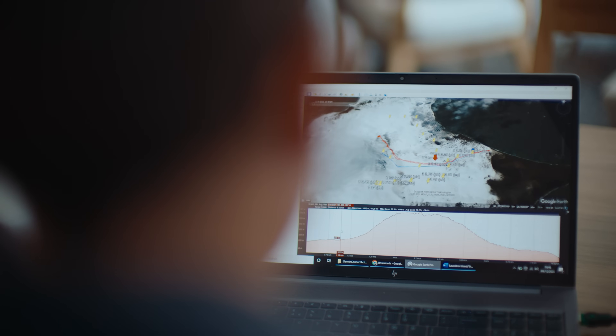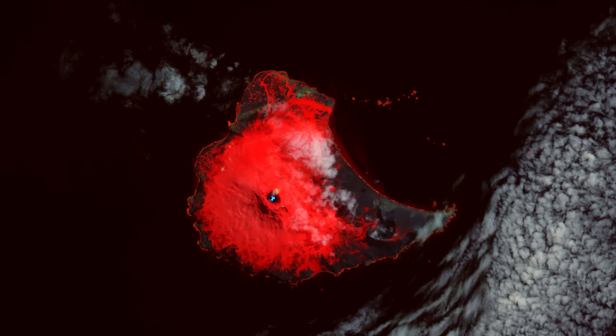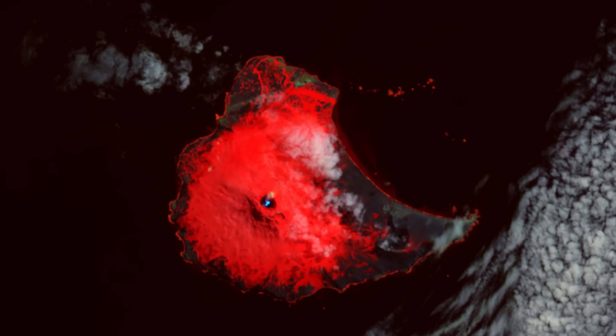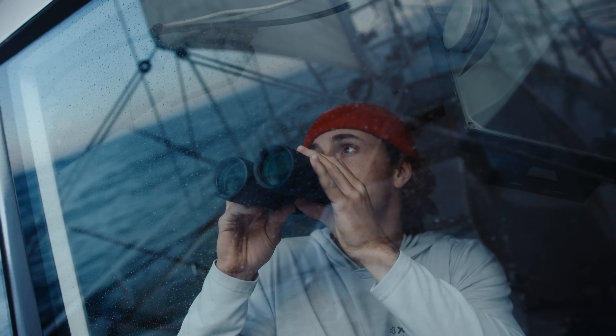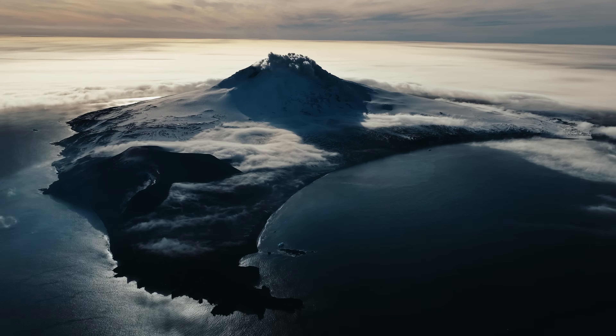On the satellite, volcano scientists somehow discovered this thermal anomaly in the South Sandwich Islands, in the far Southern Atlantic Ocean — what looked like a rare lava lake on top of this crazy unclimbed volcano.